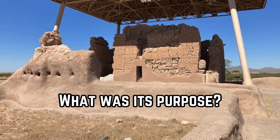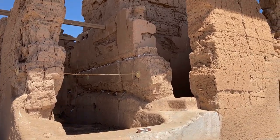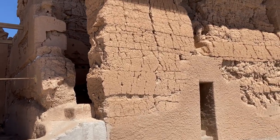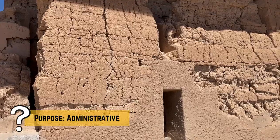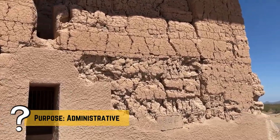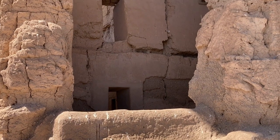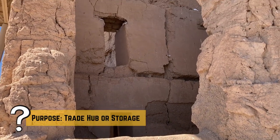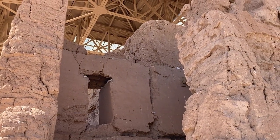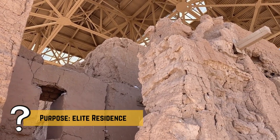But what purpose did this structure serve? While the exact function of Casa Grande is still a topic of research and debate, several plausible purposes have been proposed. It might have served as an administrative center for the surrounding settlements, where leaders managed resources and regional affairs. Given its strategic location within the extensive canal network, Casa Grande could have been a hub for trade and storage, safeguarding agricultural produce, tools, and other goods. Though less likely, some parts of the structure may have served as a palace that housed elite members of society or priests.